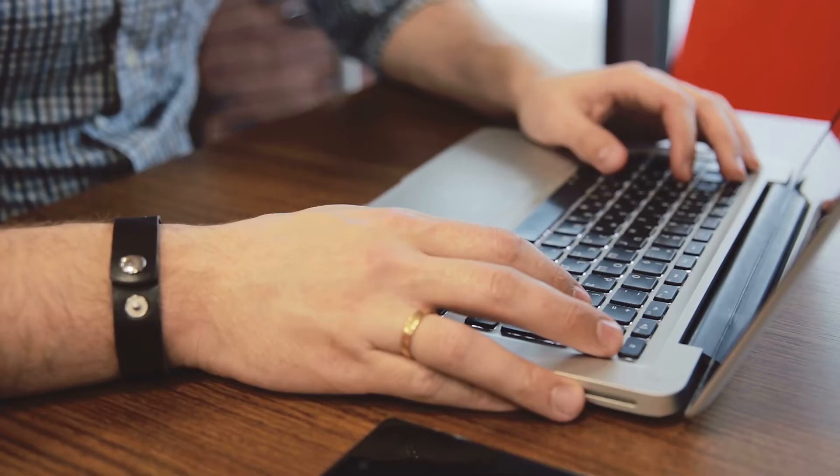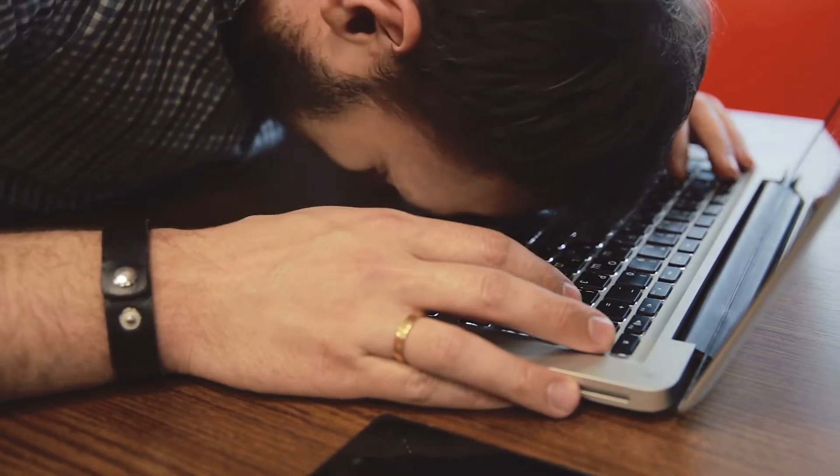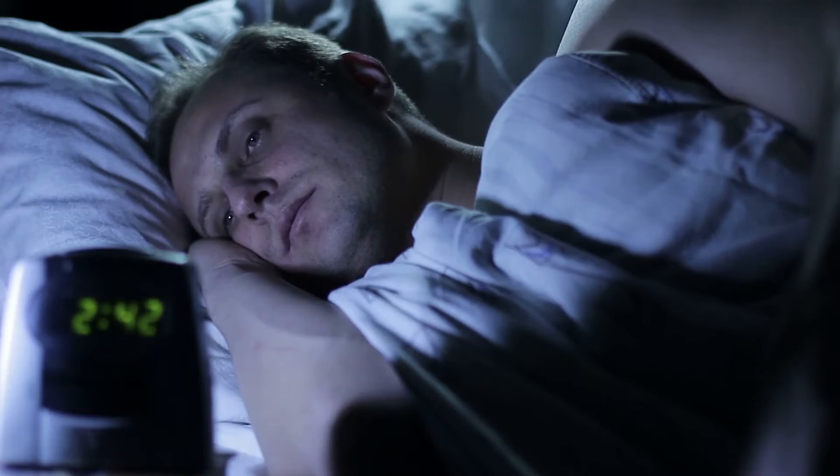The modern man is stressed. This is due to the great emotional stress that captures the inhabitants of cities every day. You can resist stress and you can avoid it, but the main thing is to understand when this ailment has entered your body. Today on Facts In Box, we'll take a look at how the body responds to stress.